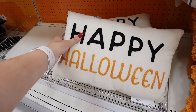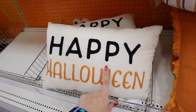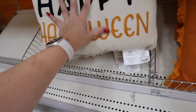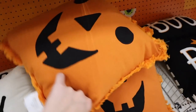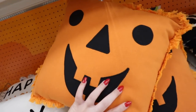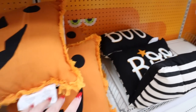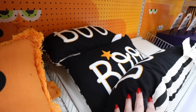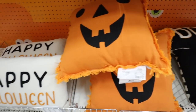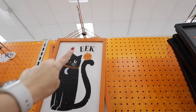Down here we have a few new Hide & Eek pillows. One says 'happy halloween' — all embroidered with nice striping on the back — for $10. Then there's an embroidered jack-o'-lantern face with the same striping on the back. And there's one embroidered that says 'boo' with a star and black-and-white striping. Three different new pillows, each $10.